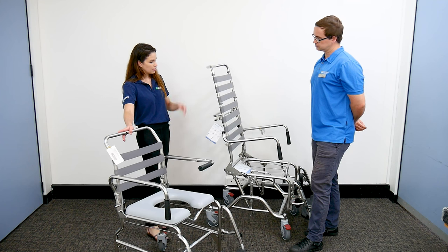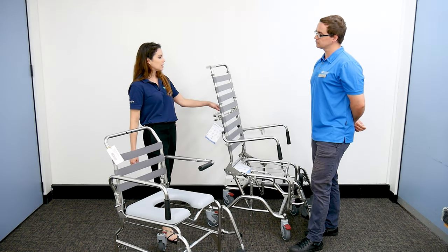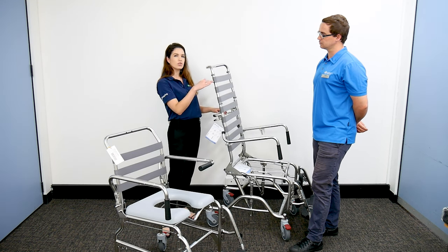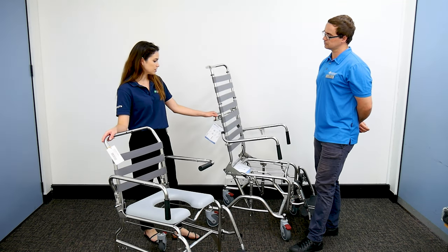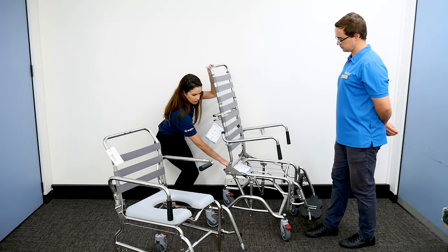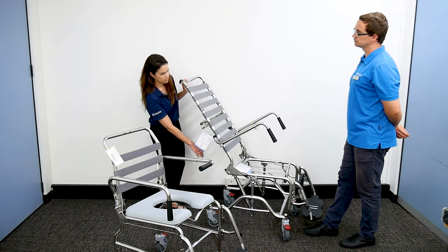With the tilt-in-space chair there are accessories available. We can also configure the backrest and take the top quarter off if someone doesn't require the full backrest. It also has recline through the back with three different angles of adjustment.